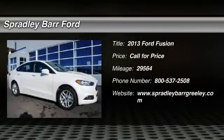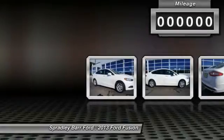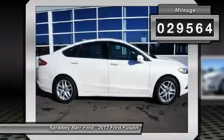The 2013 Fusion. You can have both impressive power and great economy in a Fusion. This vehicle has less than 30,000 miles.